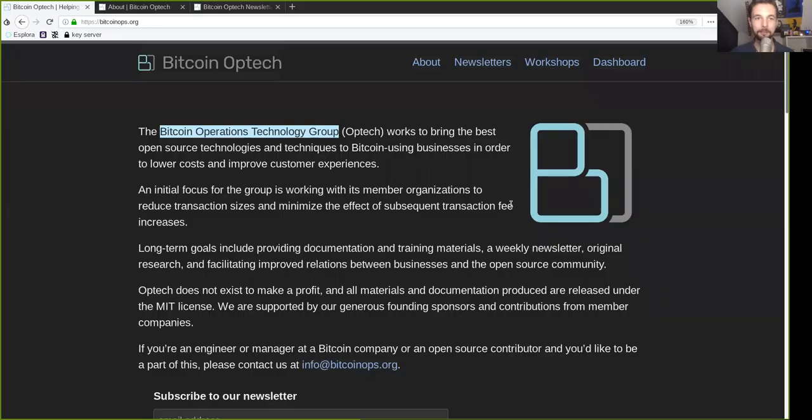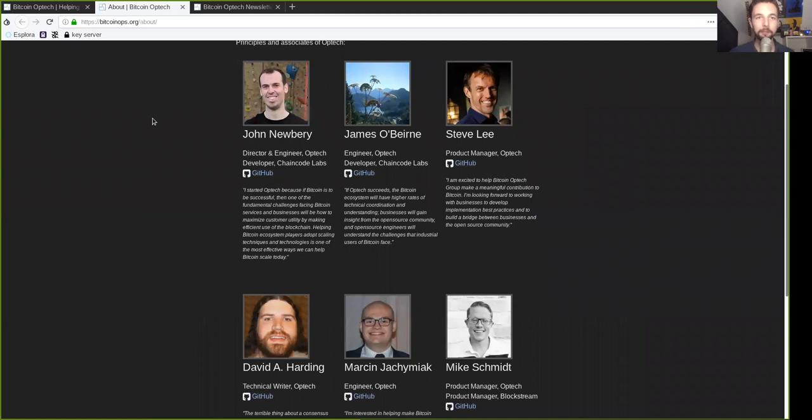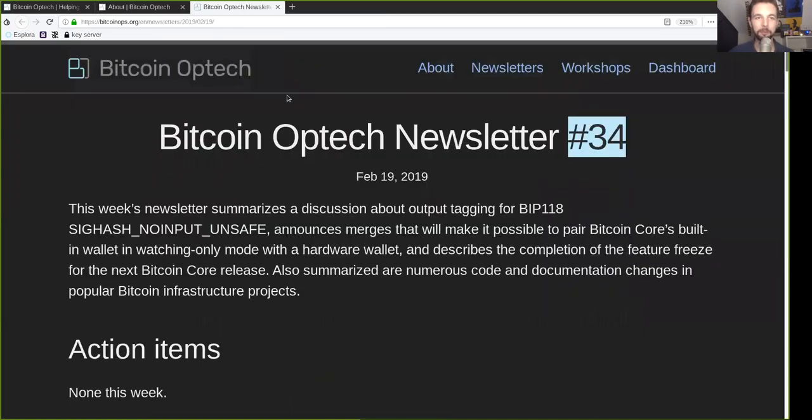What's up peers, and welcome to the World Crypto Network, here with the next reading of the Bitcoin Optech newsletter. Thank you very much to all the principals and associates of this awesome open-source group. Today, newsletter number 34, on February 19th, 2019.